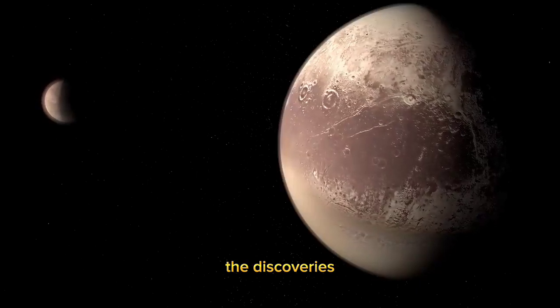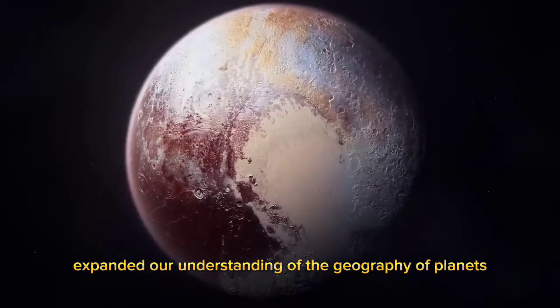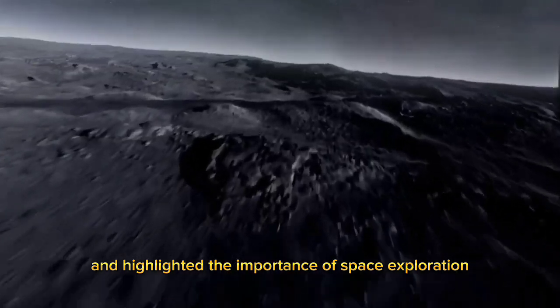In conclusion, the discoveries made by NASA's New Horizons mission have significantly expanded our understanding of the geography of planets and highlighted the importance of space exploration.